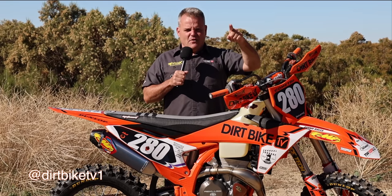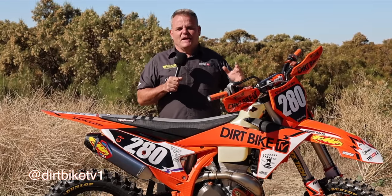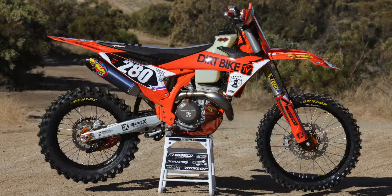Here we are with the best overall dirt bike ever right now. That's a big statement, right? Best overall dirt bike — but when we're talking about dirt bike, we're referring to motocross and off-road, trails, the track, any of those types of things, and we feel that this 350 XCF is that bike, and here's why.